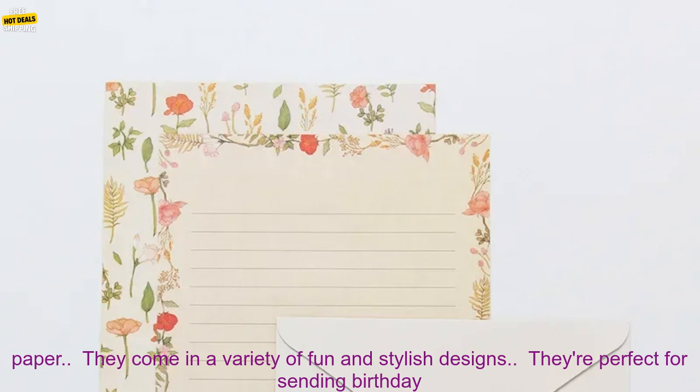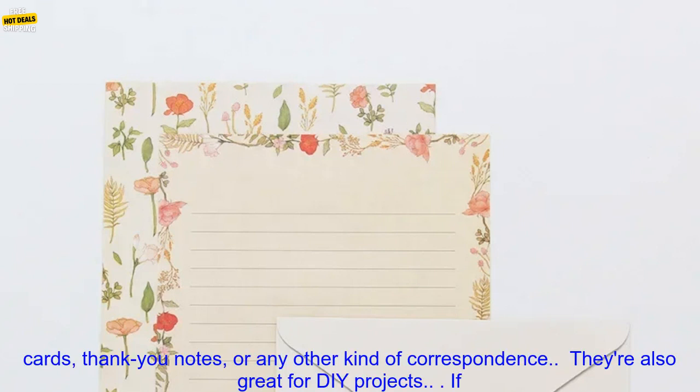Here are some of the benefits of using these envelopes. They're made from high-quality paper and come in a variety of fun and stylish designs.